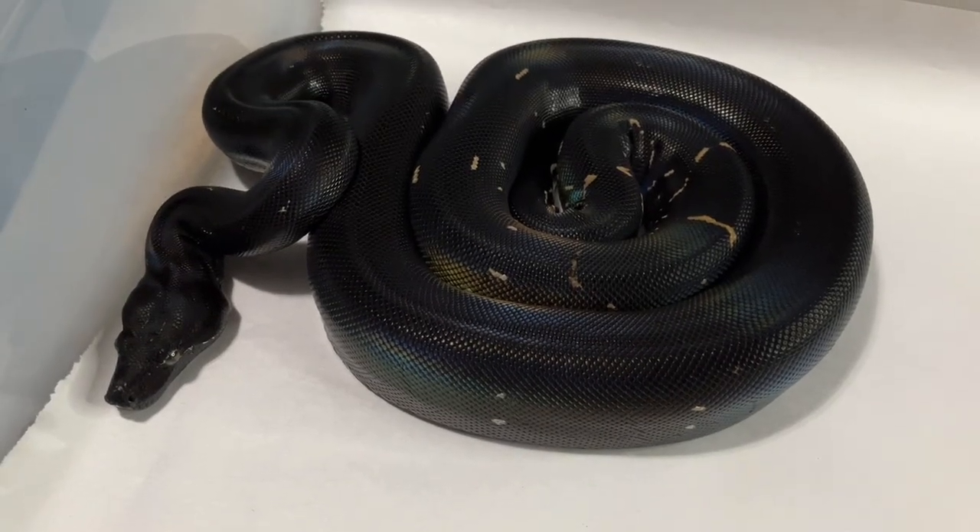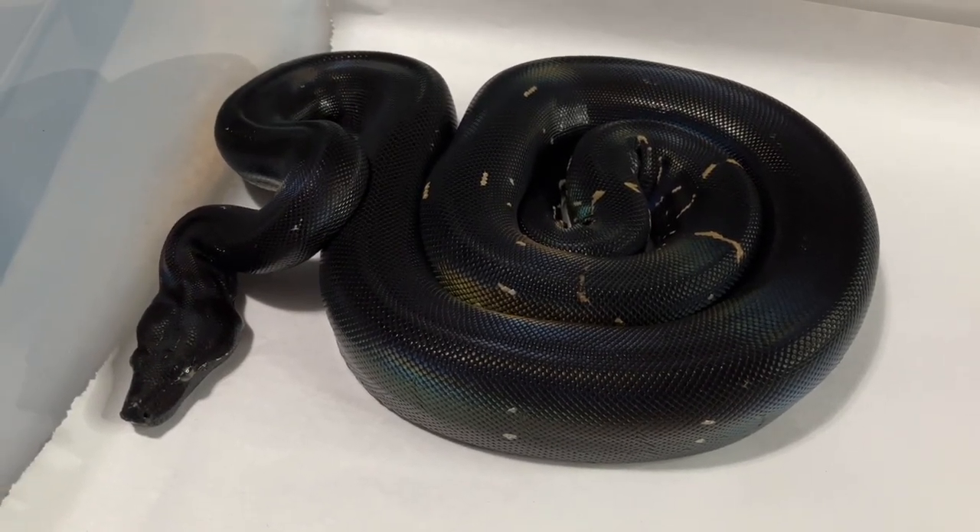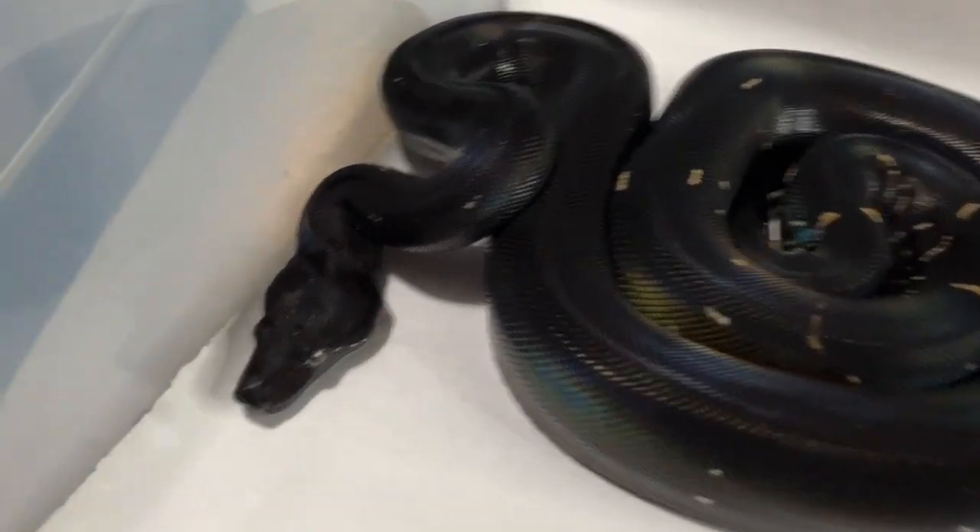Hey YouTube, this is Andrew from Snakeworks. Someone was asking for an updated video of my IMG Het Black Eyed Anery boa constrictor.